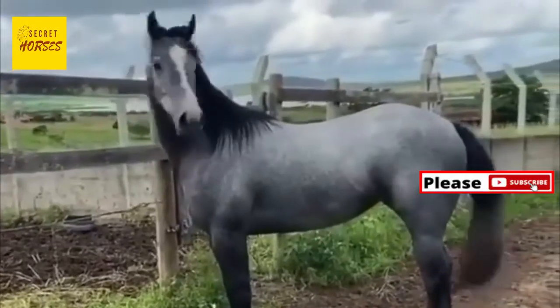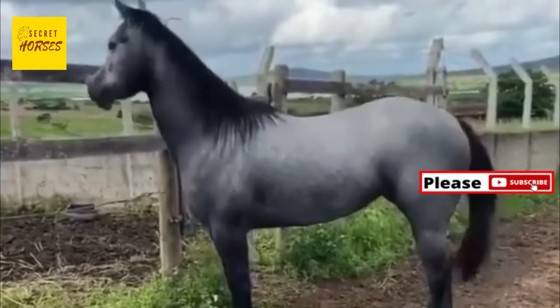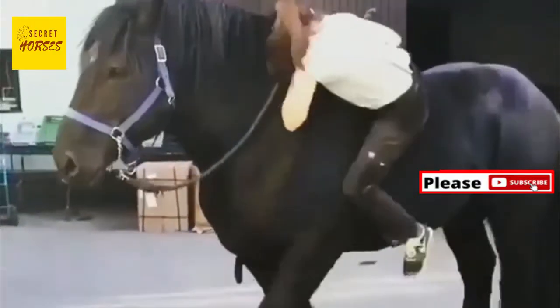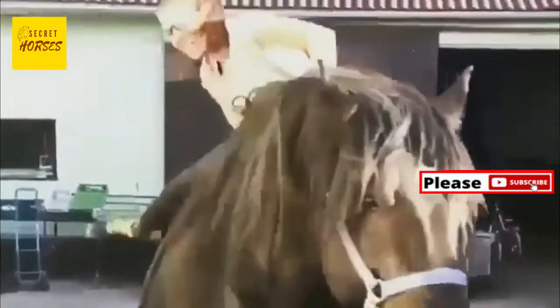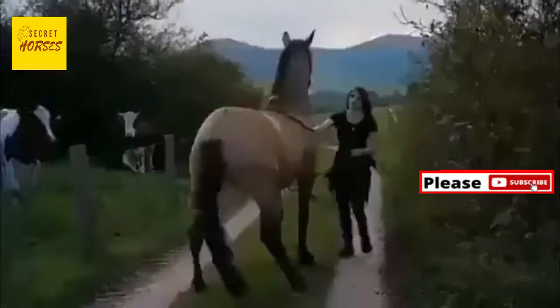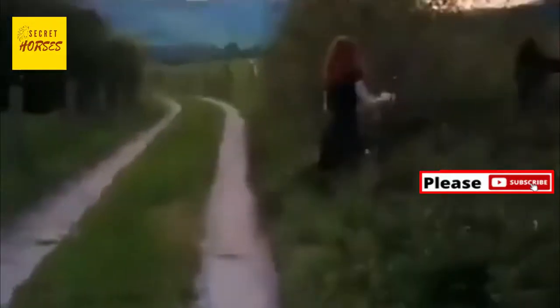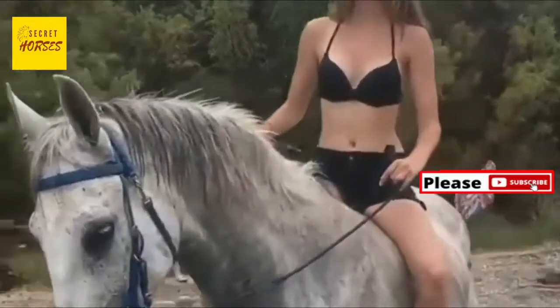Number four: the Arabian horse has a unique build. Arabian horses are historically important, particularly to the culture and lives of the desert tribes of the Middle East, but they are also distinct from other horse breeds because of their unique build. Arabians have greater bone density than other horses and also have a shorter back with fewer lumbar vertebrae.